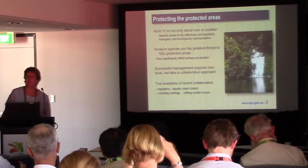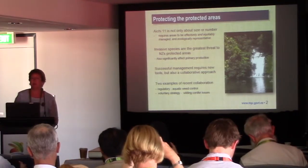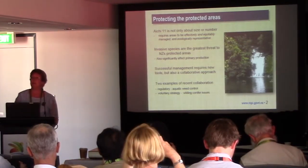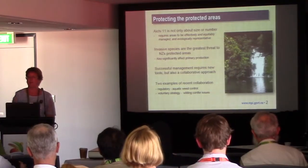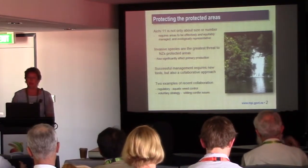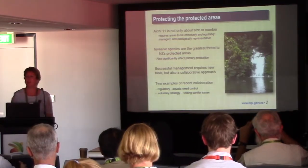As we know, HE11 isn't only about size or number of protected areas, but it also requires areas to be effectively and equitably managed and ecologically representative. In New Zealand and in many other countries, invasive species are the greatest threat to protected areas, and they also significantly affect primary production, recreation and other values.